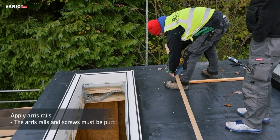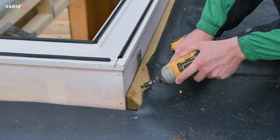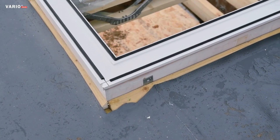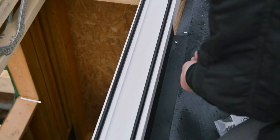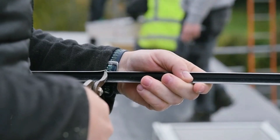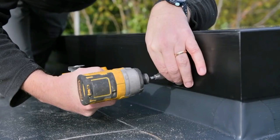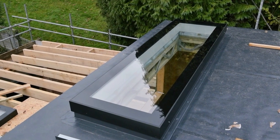Constructed with high-quality materials, it often incorporates energy-efficient glazing to optimize insulation. The Rich Glaze Roof Light not only enhances the visual appeal of a structure but also promotes energy efficiency and a well-lit interior, making it a popular choice for modern architectural designs.